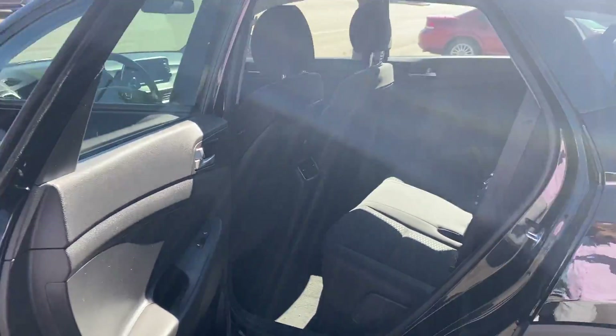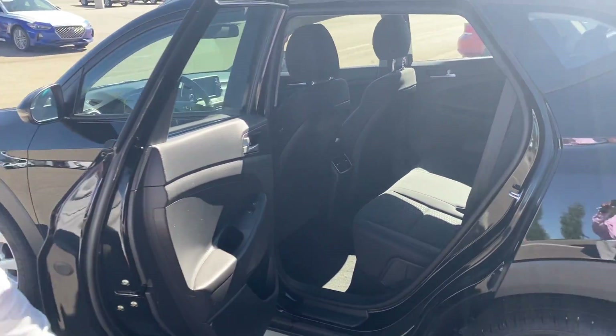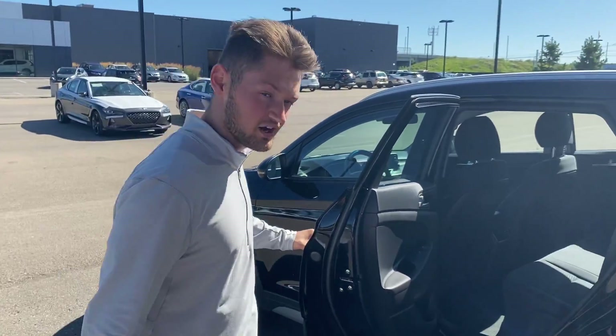Moving into the back seat of this vehicle, it does come with a premium cloth interior. Once again, lots of space for you and your family — anything you need: road trips, anything. This vehicle has it.